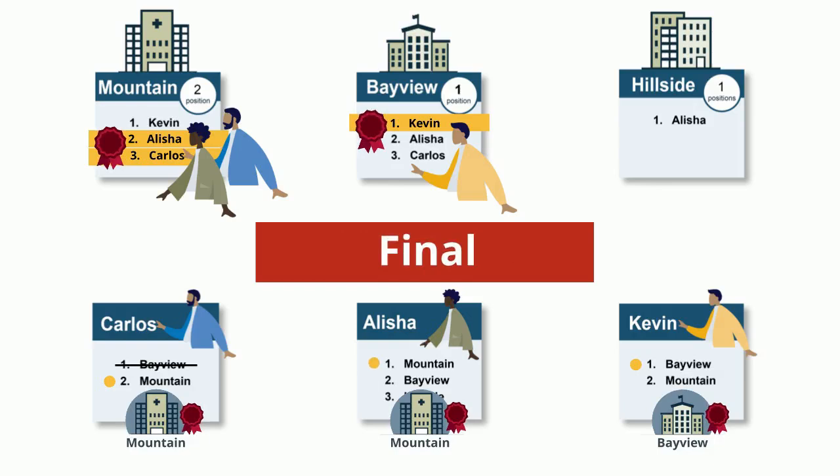You should note that with the matching algorithm, no applicant or program can be forced into a final match until all applicant rank order lists have been considered for the best possible tentative matches. Just remember, you will be matched to the most preferred program on your rank order list that ranks you and does not fill all of its available positions with applicants it prefers.